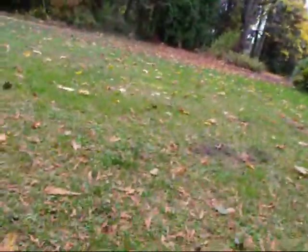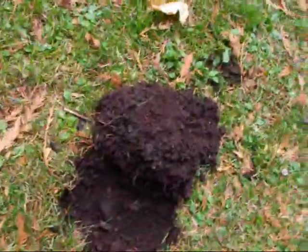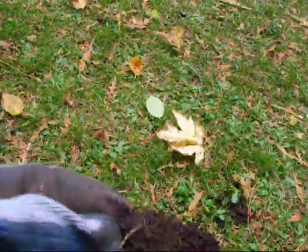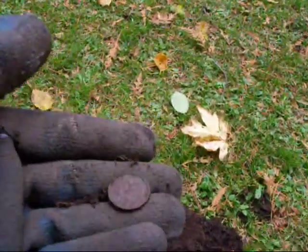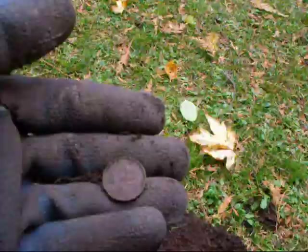I'm back at the boy's cat camp again. I've only got two hours today, so I've got to get as much done as I can. First dig today, first find — it is a penny. It was only four inches down, so it's probably modern. And it is Canadian.